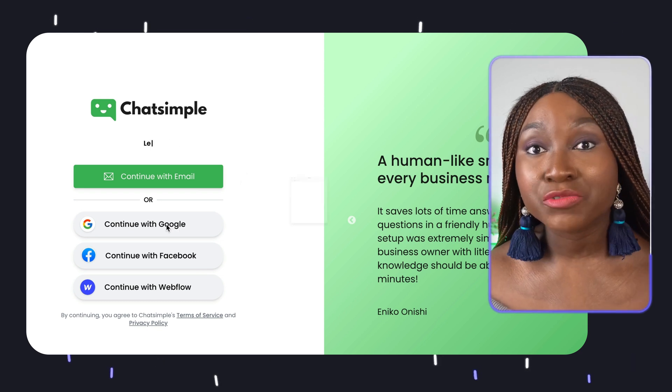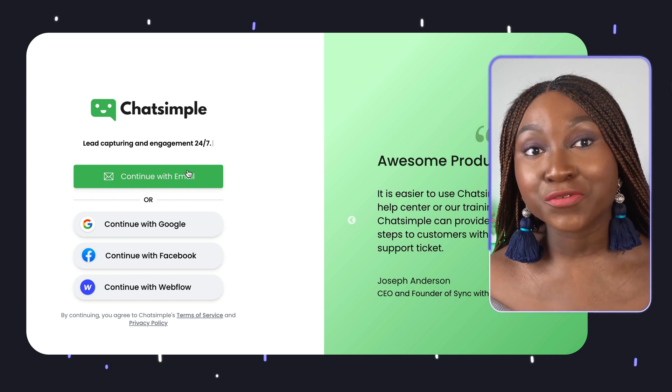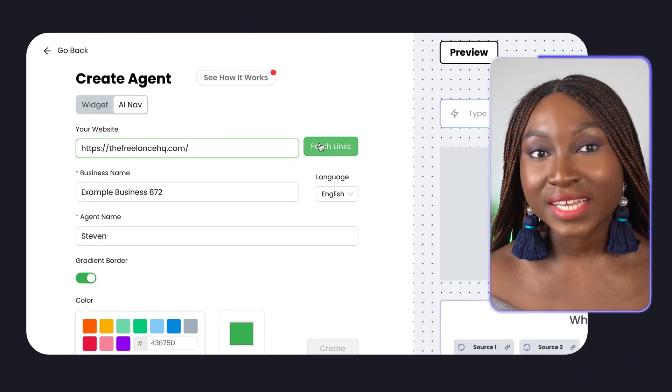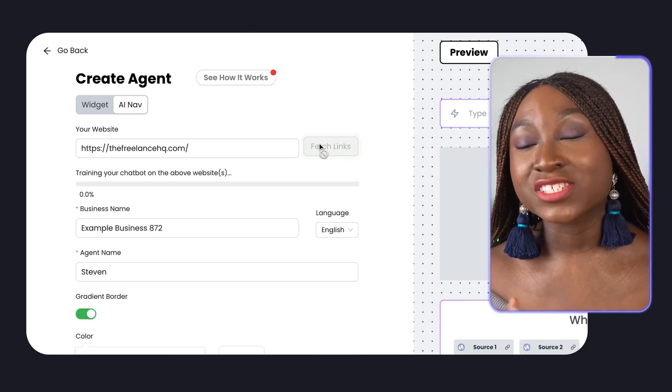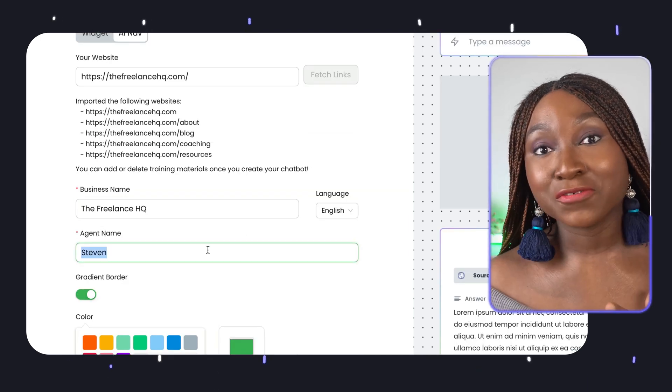It's quite easy to get started. Log in with Google or your email, and there are also other options like Webflow if you prefer. After logging in, you'll be asked to add links to your website. Add these in, and it will extract the necessary pages and information. Then go ahead and add the name of your agent — and that's the simplest way to get started with ChatSimple.